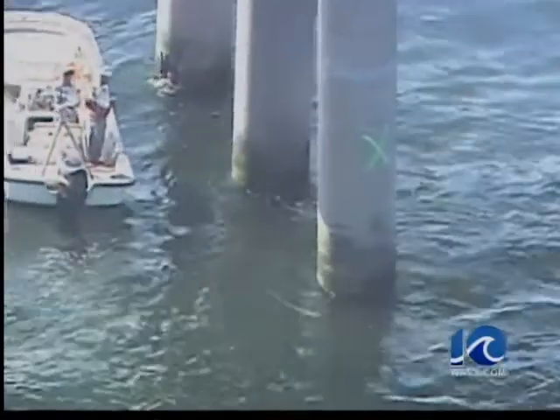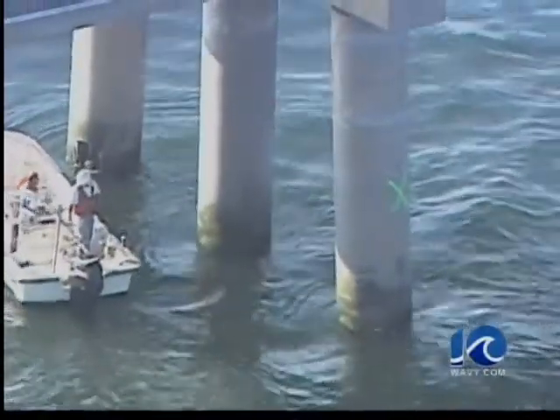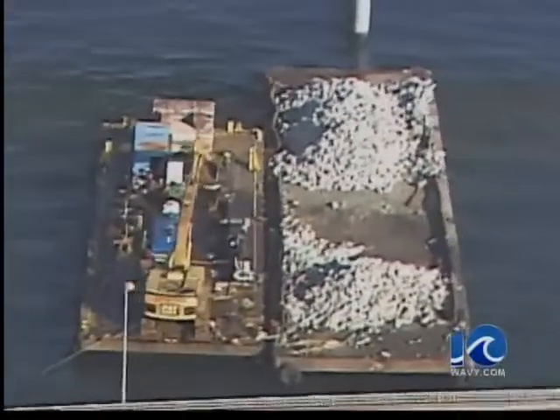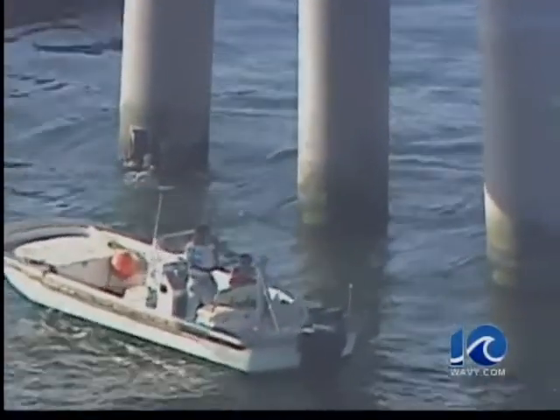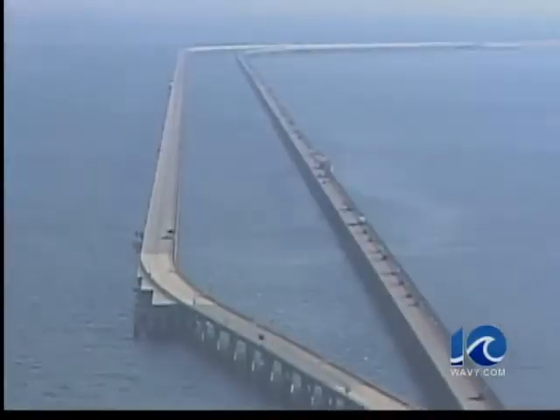We haven't been able to ascertain as of yet what kind of repair methodology we'll need to use. We've had some divers from Crofton Diving inspecting the pile all the way from the bay bottom up, just to make sure that there's nothing else going on below the water line that we can't see, in addition to what's obvious above the water line.